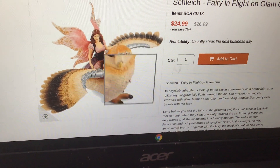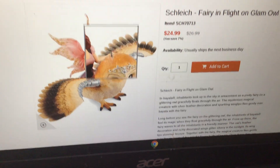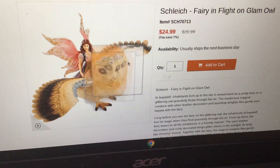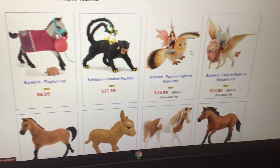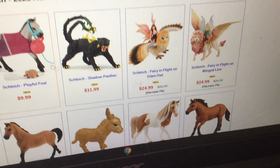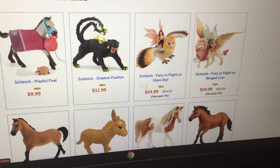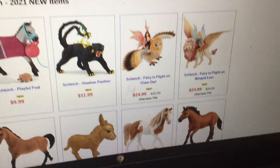They have the fairy, which I don't really care for — I care for the animals. This owl is so cool with the armor; I just don't really like the crown. It looks like a prince, king, or queen. These are all new items. On Happy Hen they cost nine dollars for shipping, which is a lot when you just get one thing on sale.